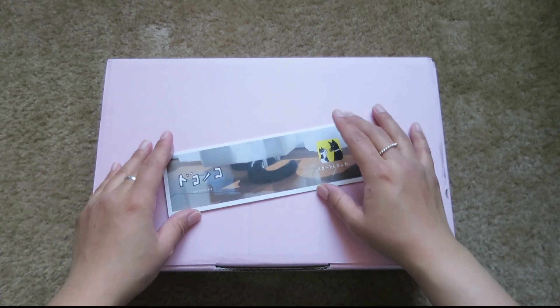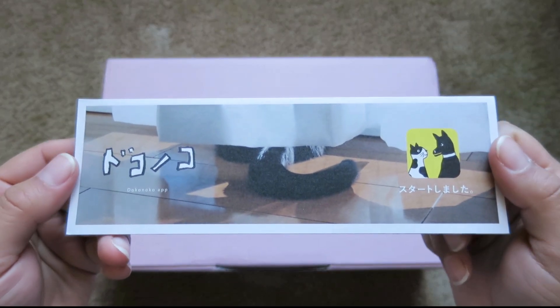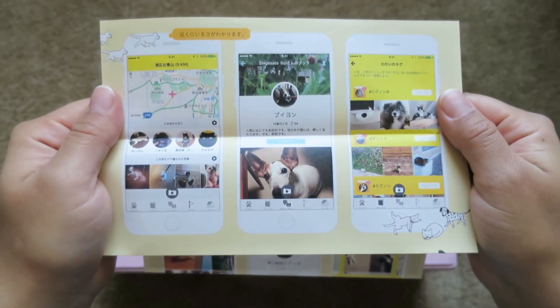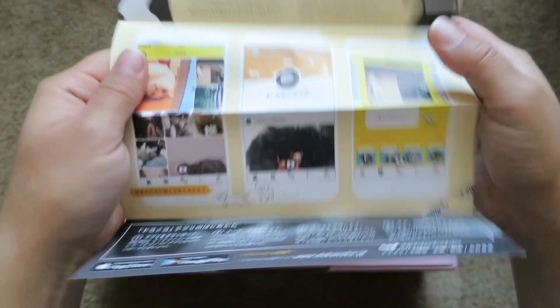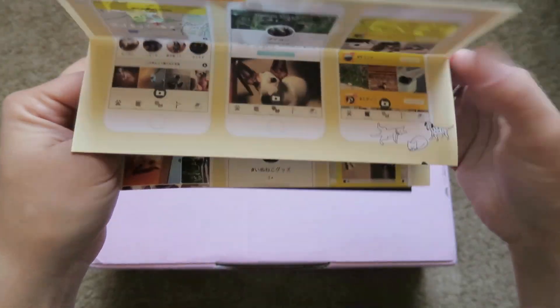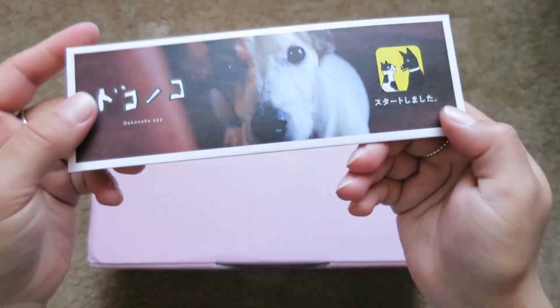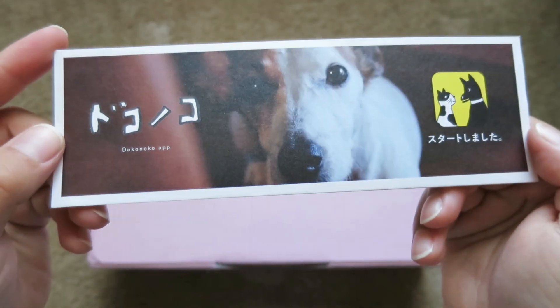When I opened the white bag it came in, this is the first thing that was inside. I believe this is an app for your pets. I can't read Japanese, so I'm not sure what any of this says, but that is super cute. You can share pictures of your pets on this app. I believe it is called the DOKONOKO app.